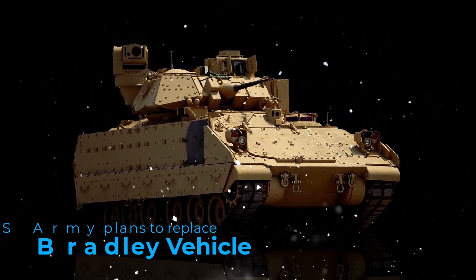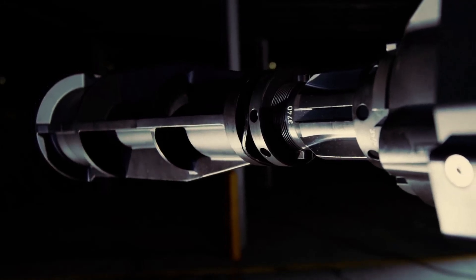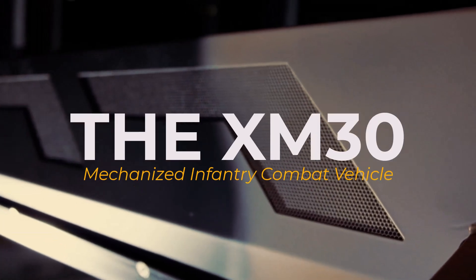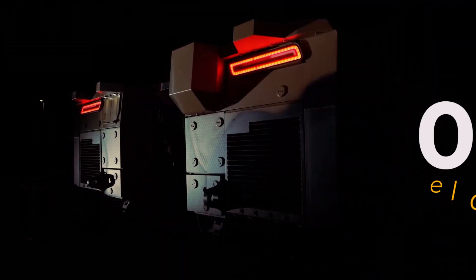The U.S. Army plans to replace the Bradley Fighting Vehicle and has significantly progressed in this effort. The competition, formerly known as the Optionally Manned Fighting Vehicle, has now reached its final stage. The new vehicle will be called the XM-30 Mechanized Infantry Combat Vehicle and will be the Army's first hybrid electric engine-powered combat vehicle.